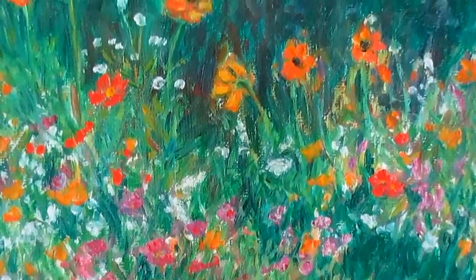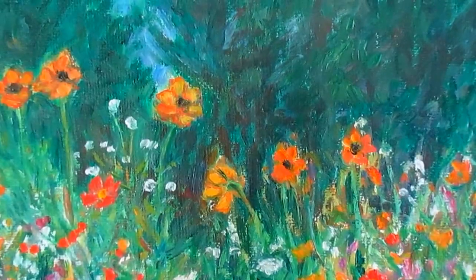I'm real pleased with how this turned out. It's like the wildflowers are just reaching up and dancing in the space.